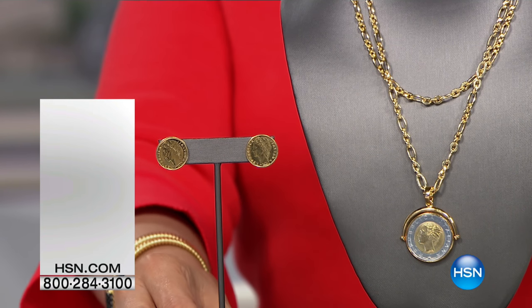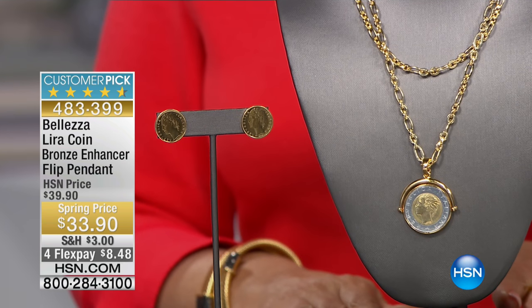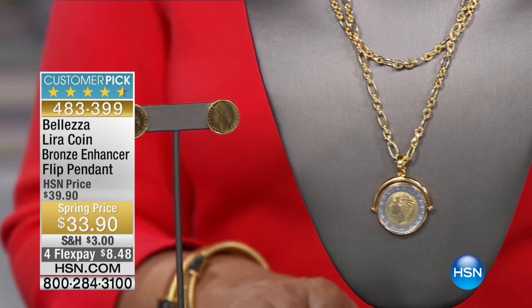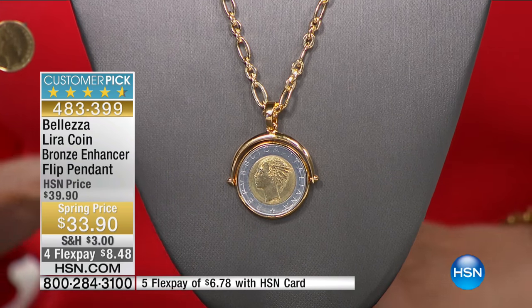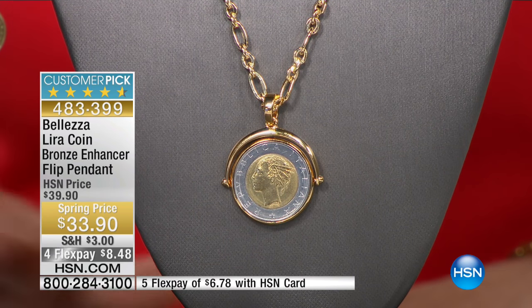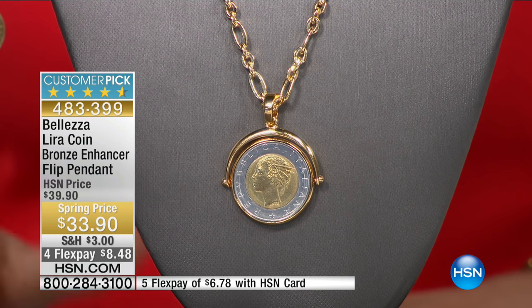The earrings are on their way to you. The enhancer flip pendant is another almost perfect five-star customer pick, and it is $33.90. This is a spring price — it's temporary — and that $6 off is nice because it will more than cover your shipping and handling for this and a couple of other pieces.